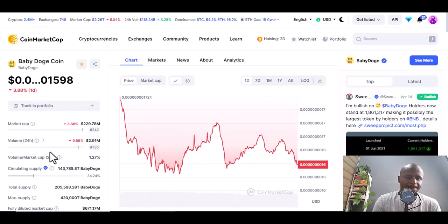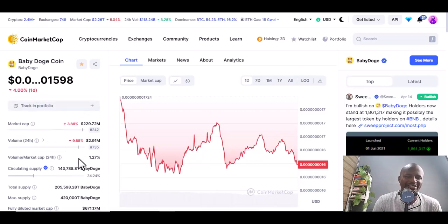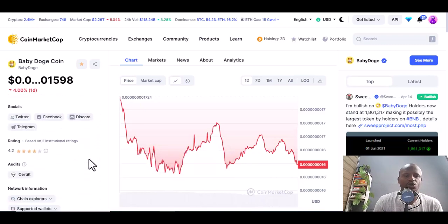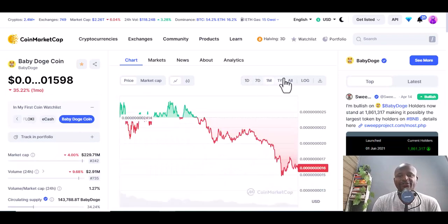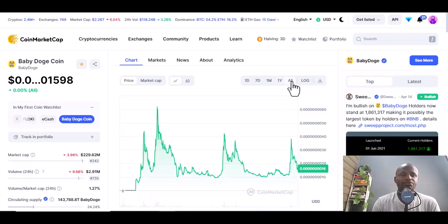This coin has a circulating supply of 143 billion, a total supply of 205, and a maximum supply of 420, and they keep burning this coin daily. Check it and see if it's worth investing in. In seven days it's down 22 percent, one month down 35 percent, one year down 46 percent — but this loss could be just because of the recent crash. All time it's still poised to make gains for its investors.